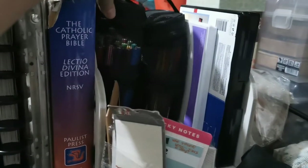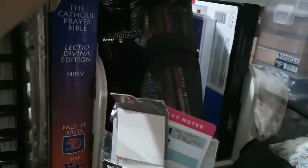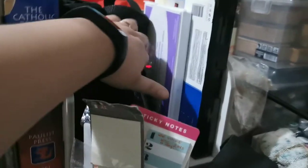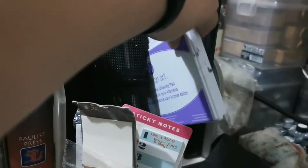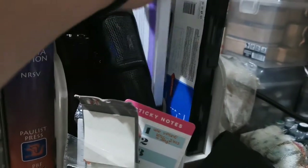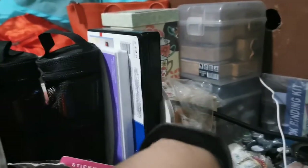I have two pen cases here — this one is my Paper Mate Flair set of 36, and these are my colored pencils. I also have my scrubbing pad for stamps and a stamping kit — like a letter kit for labeling stuff.